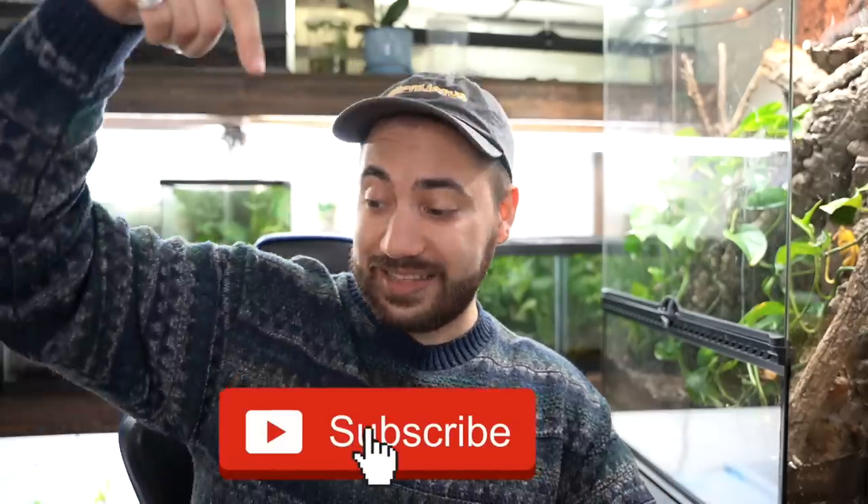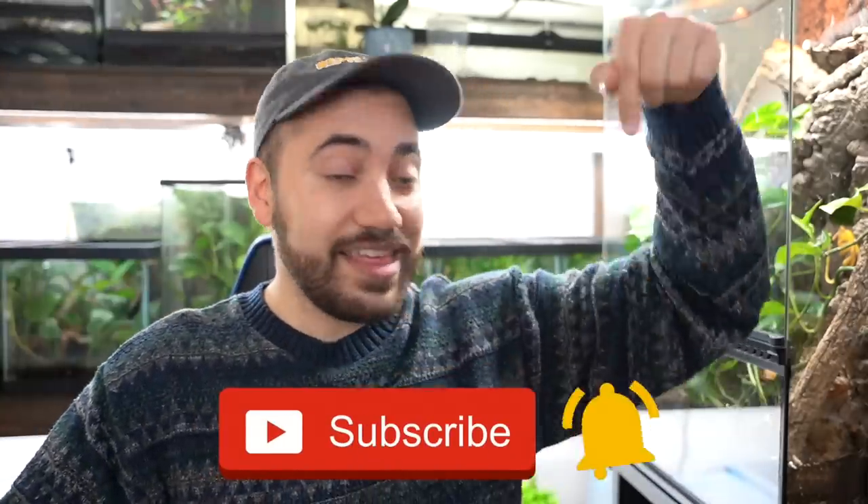So if that's something you're interested in learning about, definitely consider subscribing down below and hitting that little notification bell afterwards so you don't miss any of my future uploads.